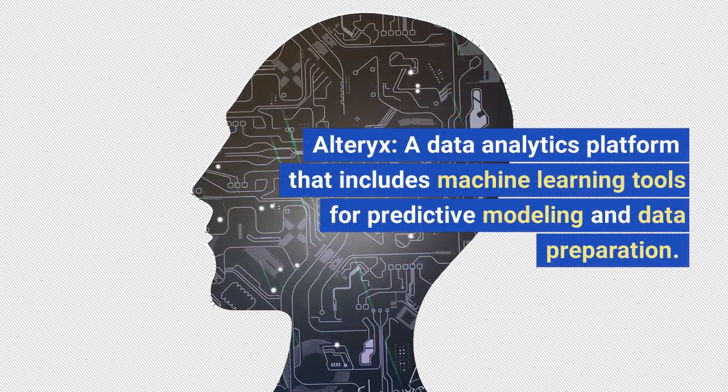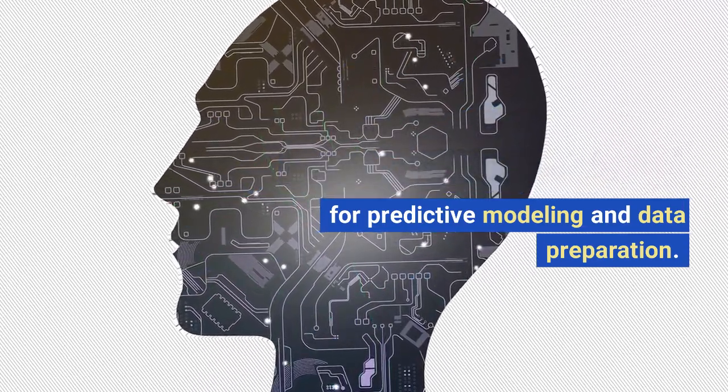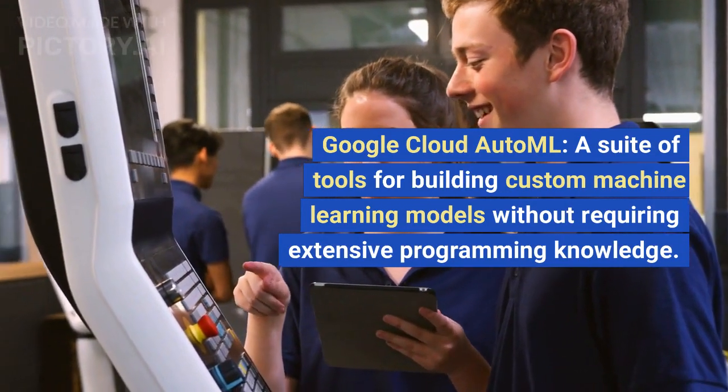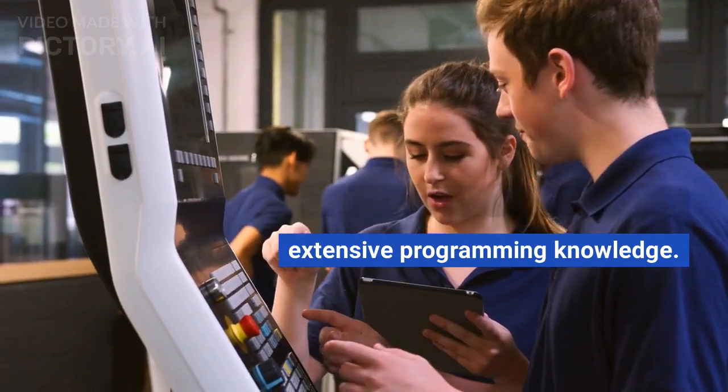Alteryx, a data analytics platform that includes machine learning tools for predictive modeling and data preparation. Google Cloud AutoML, a suite of tools for building custom machine learning models without requiring extensive programming knowledge.